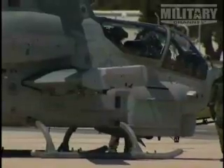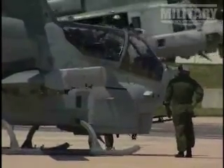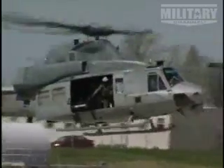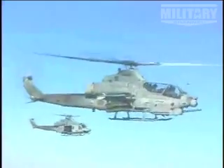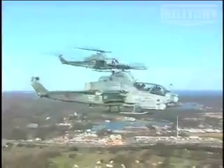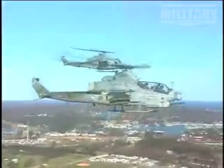The H-1 upgrade program covers two aircraft: the Huey and the Cobra, which will be converted to four-bladed systems — the Yankee and the Zulu respectively. The Yankee serves command and control, while the Cobra acts as an escort, flying cover for the Huey or anything it can maintain speed with in and out of contested territory.